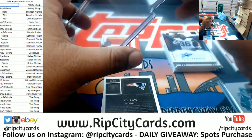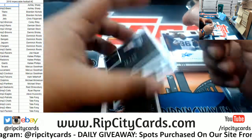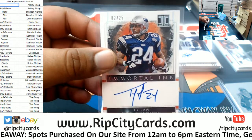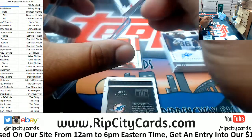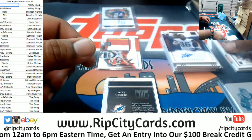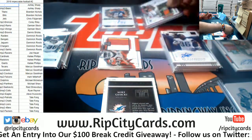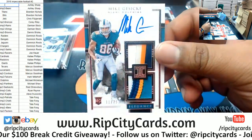Just a top loader here. For the Patriots we have Ty Law on-card auto numbered to 25 — that's a real nice hit right there for the Patriots. I hate the Patriots, but real recognize real — that's real nice. Matter of fact, I also really like this Nick Chubb.